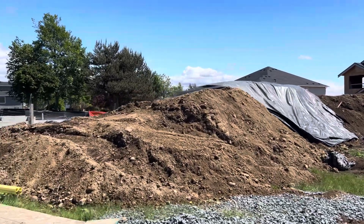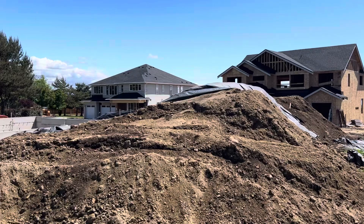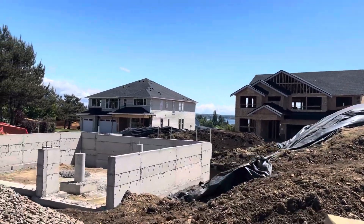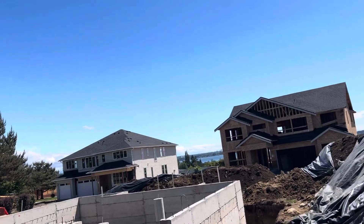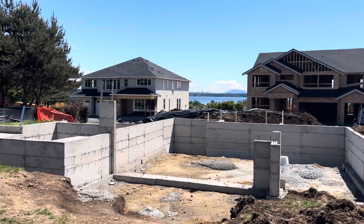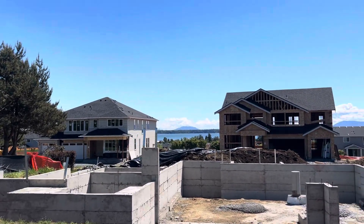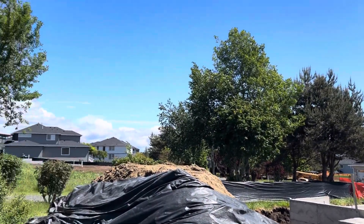I do want people to kind of see — they will have homes behind them, it's a pie-shaped property. You can see the foundation for the Cypress here. You can see kind of the view that they're going to get between the homes there, which is nice. But that's the Horizon community.